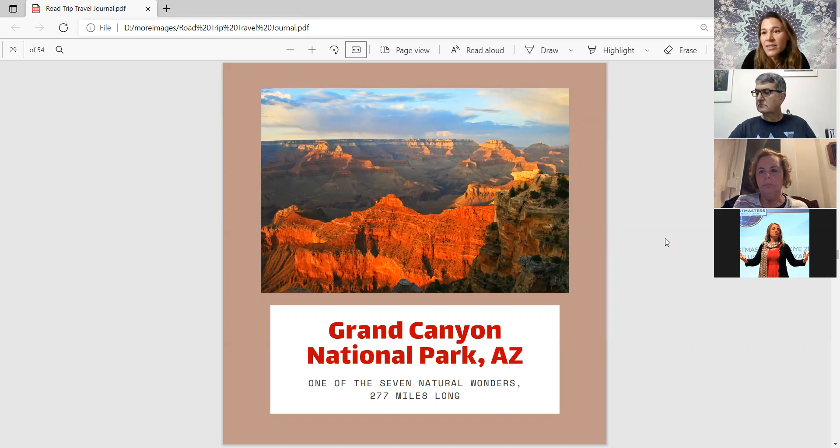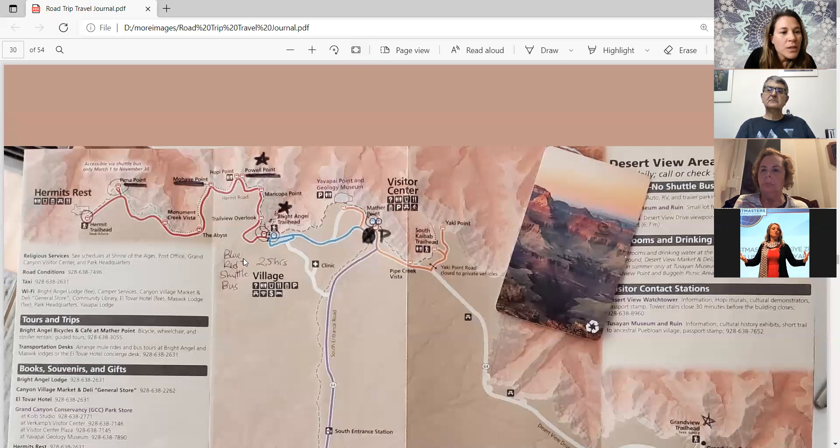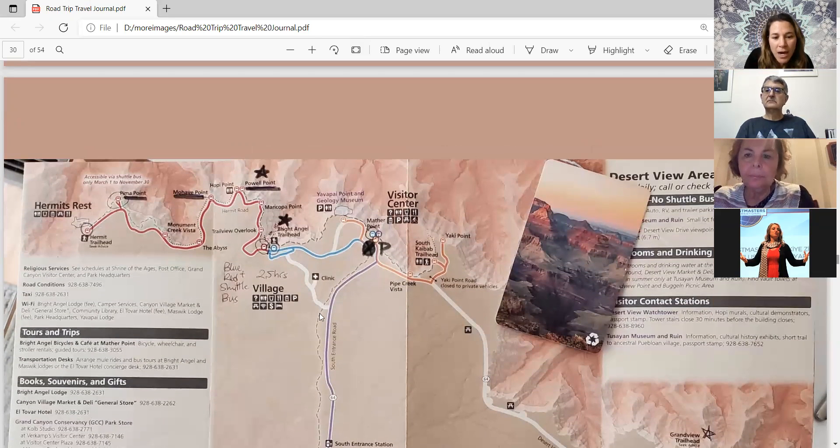The Grand Canyon is the most famous national park in the United States and one of the seven natural wonders of the world. It is 277 miles long, huge, and visible from space. The next picture shows the map of the Grand Canyon.